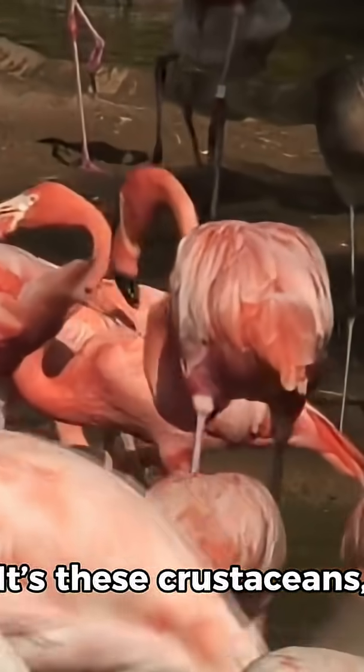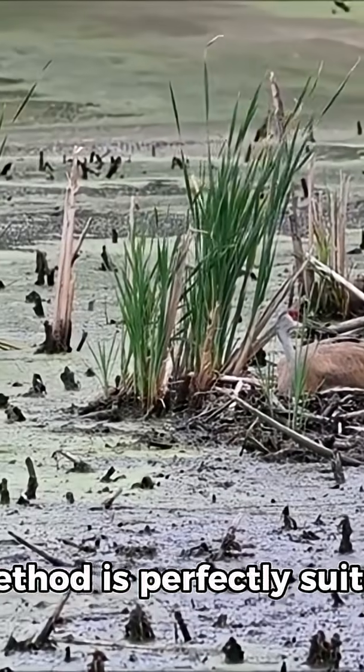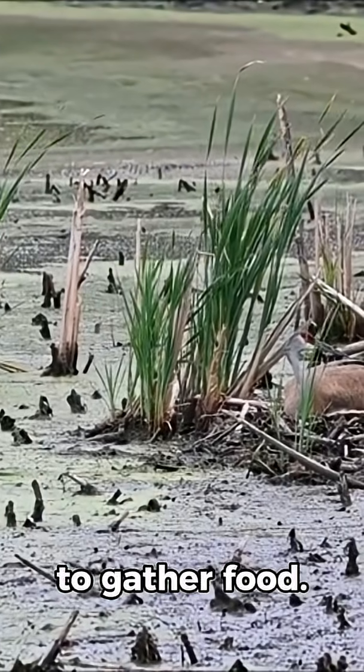It's these crustaceans, rich in carotenoids, that give flamingos their famous pink color. This upside-down feeding method is perfectly suited to their shallow wetland habitats, where they sweep their heads side to side to gather food.